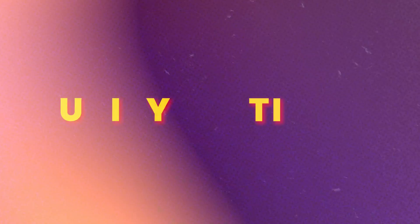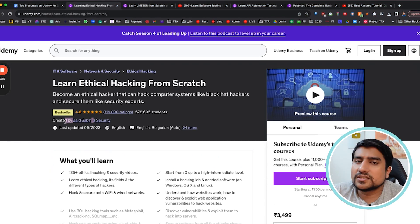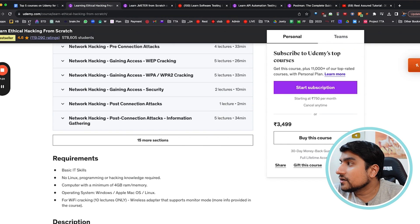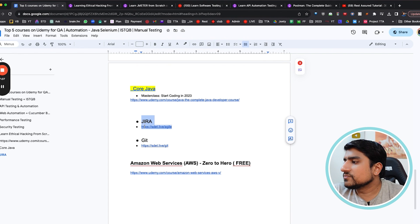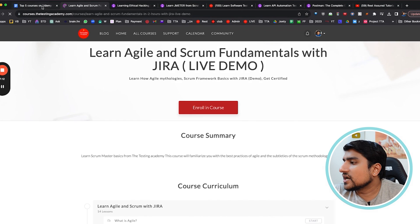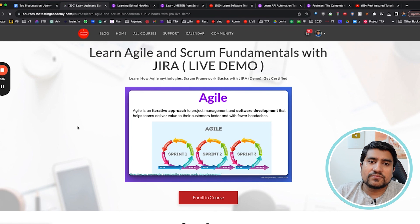For security testing, the only course you should take is 'Learn Ethical Hacking' by Zaid. Five lakh people have given it a rating of 4.6, which means it's a super amazing course. For free courses, if you want to learn Jira — I have launched a free course on the Testing Academy. With certification, you can go to sd.live/agile for free Jira, Agile, and Scrum Fundamentals.